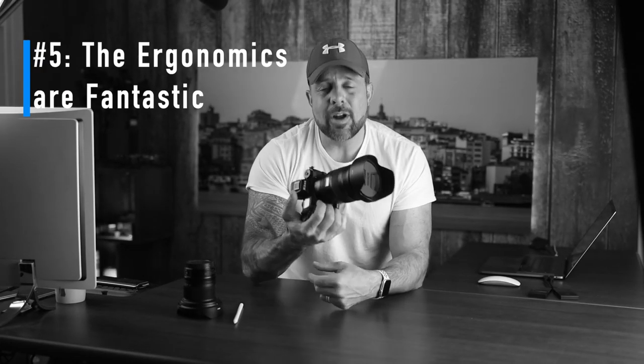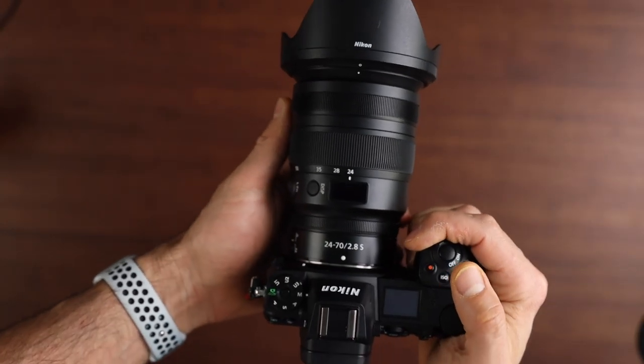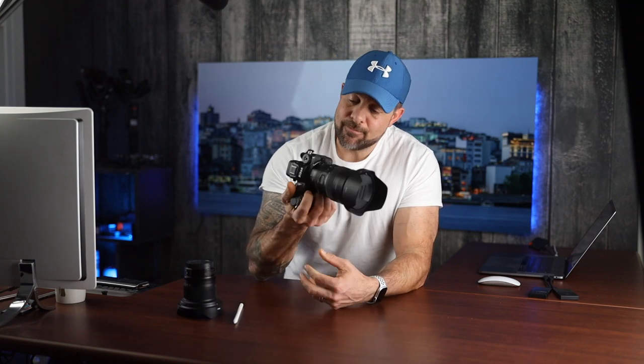Number five: the ergonomics are fantastic. When I switched from the D850 to the Z7, I was a little concerned about how the smaller body would handle. But once I got the camera and began using it, I was pleasantly surprised. The Z7 borrows heavily from the D850's design, so it feels like an old friend. The buttons are well laid out and very intuitive, the grip is nice and chunky and comfortable to hold, and while the button layout isn't identical to the D850, Nikon did a great job keeping a fresh yet familiar feel.